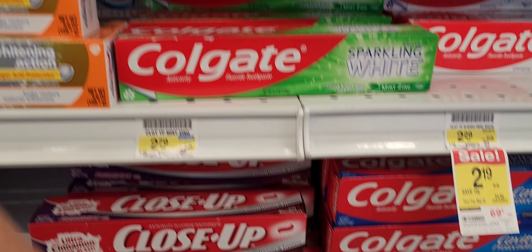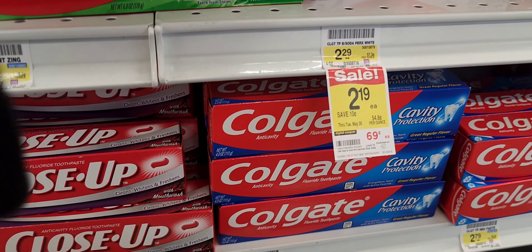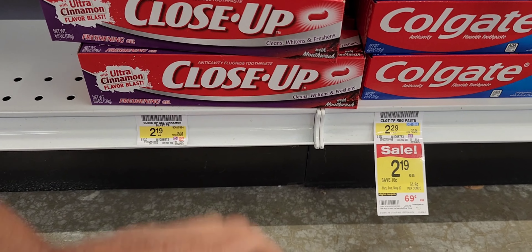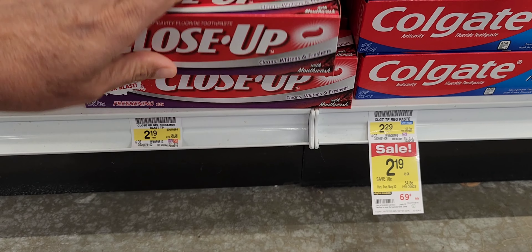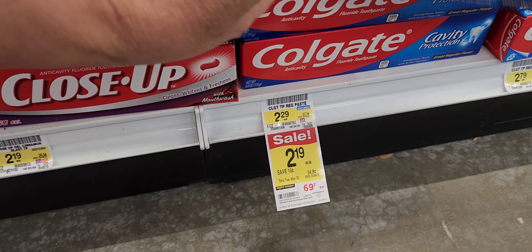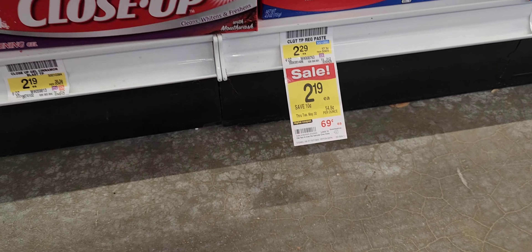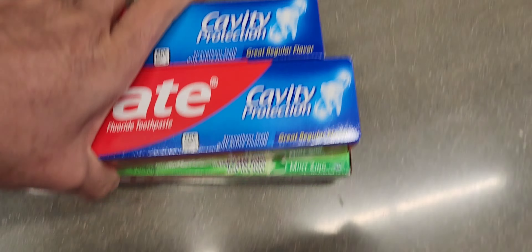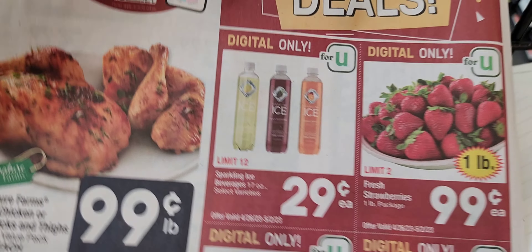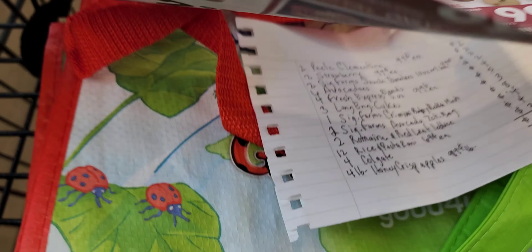One baking soda — I got the wrong one there, so I'll just get two of these. Okay, here is the ad; just gonna make my way around the store.